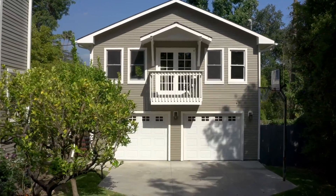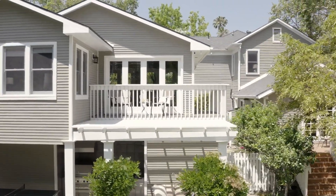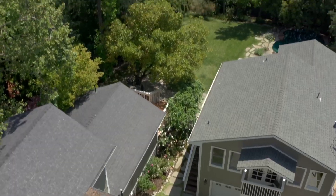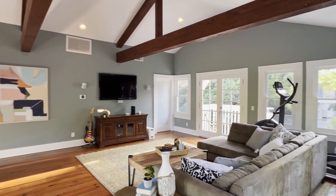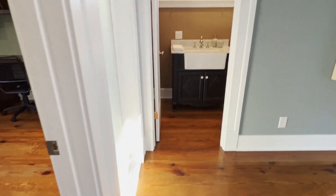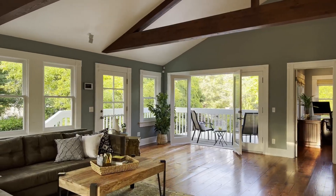The residence includes stunning private guest quarters over the garage. The space was designed to allow treetop views out every window and to highlight the beautiful surroundings. The guest unit invites you in with a vaulted ceiling, two balconies, gleaming hardwood floors, built-in cabinetry, French doors, and so much more.